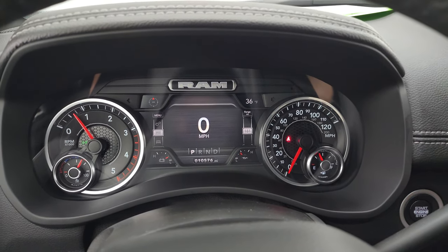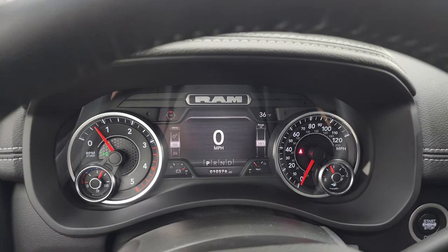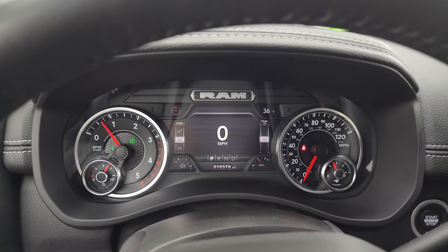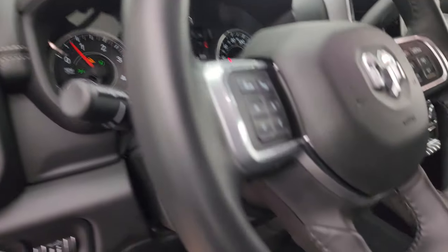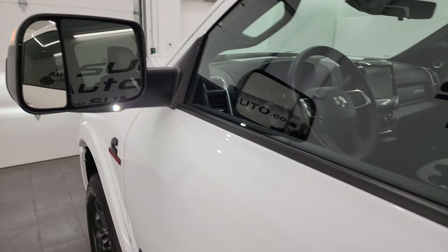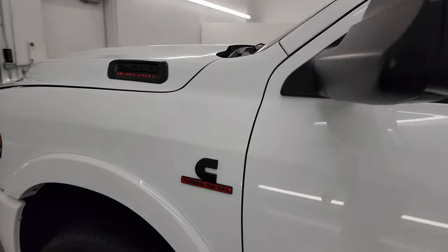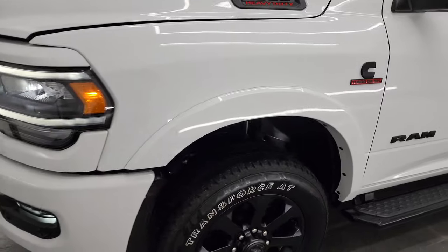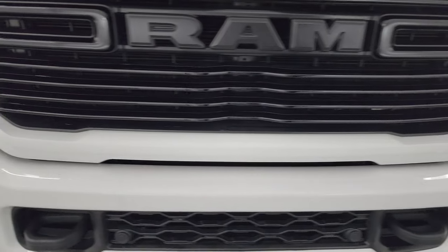You also get an outside temperature display. It starts right up with no check engine lights or anything like that. I'd personally like to thank you for checking out the video — hopefully from this HD video you've been able to verify the quality, condition, options, and cleanliness of this truck inside and out. Those LED side lights and LED headlamps, fog lights, and running lights are very bright.